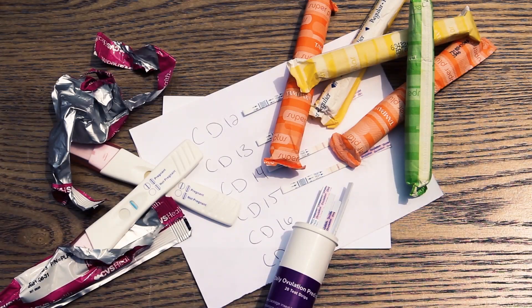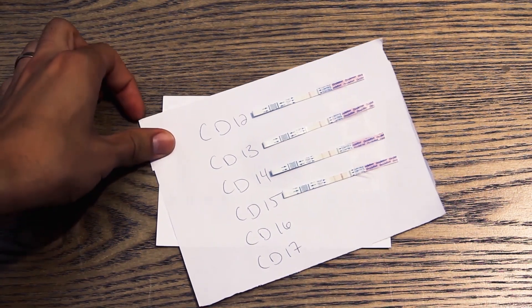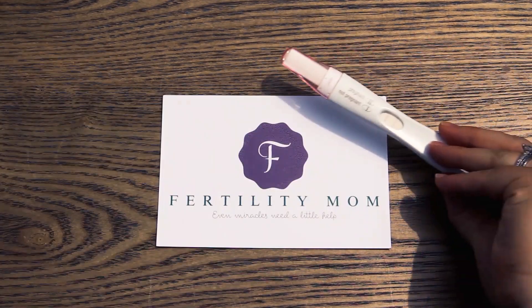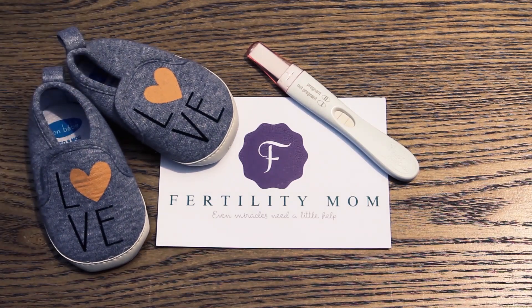Hey, today we're talking all about progesterone deficiency and luteal phase defects, so stick with me. Hi ladies, welcome back to Fertility Mom. If you want all the science-based tips, tricks, and secrets to help you get pregnant naturally and faster, then subscribe to my channel and hit the bell so you know when I give you new stuff every week.